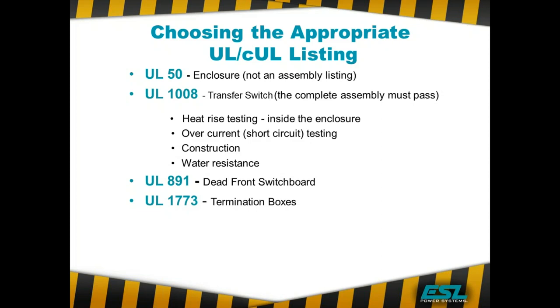UL 1008 also has to meet water resistance specifications, because most of these are going to go outdoors. Keep in mind that all of your automatic transfer switches that you specify are listed as UL 1008 as transfer switches, so this gives you a seamless design whereby all the transfer switches in that emergency power design are properly listed as UL 1008. UL 891 is used for our out tap, which relates to load bank testing. We'll talk about the difference in those two listings and why it's important to have the proper listing for the application.